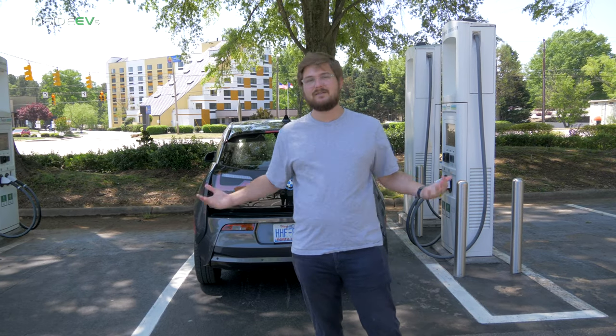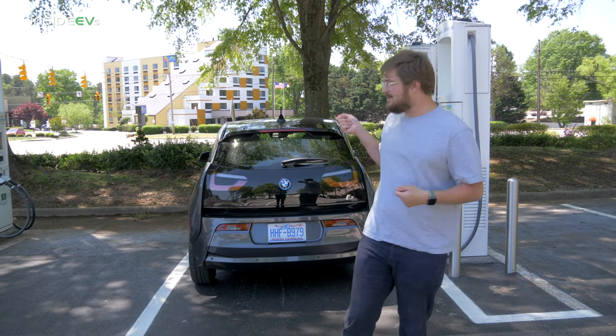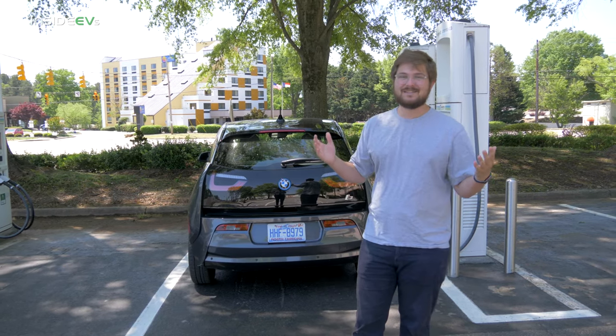We're going to be visiting each one of these stations, talking about how to get your credit cards set up, and how to actually charge your car. So let's go have some fun.